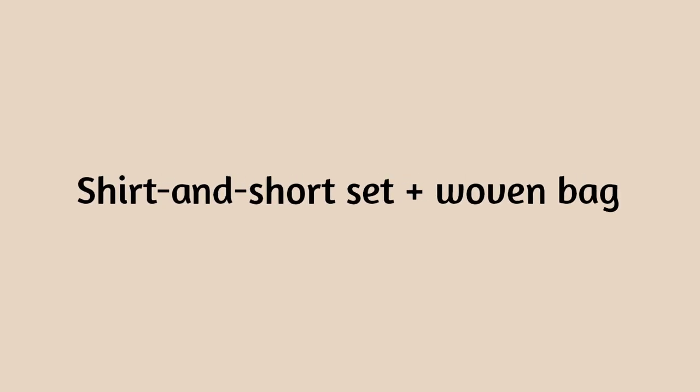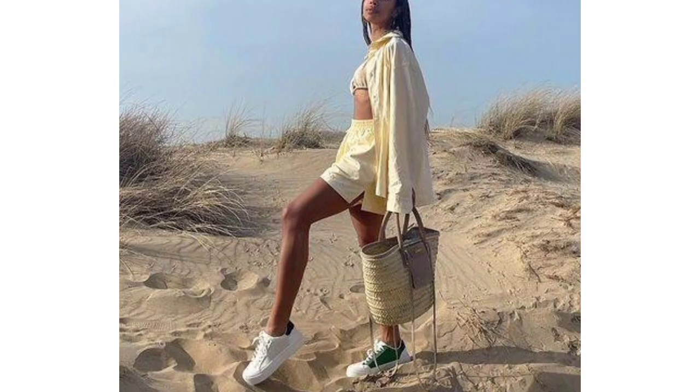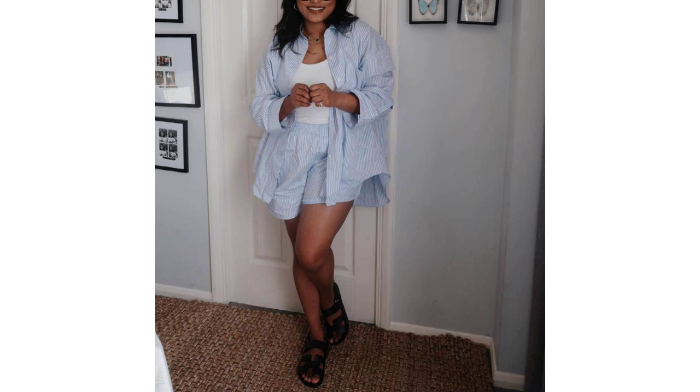Shirt and short set and woven bag. Matching shirt and short sets are a key buy for summer 2023, and when you are not wearing yours over a bikini on the beach, try layering an easy tank top underneath.